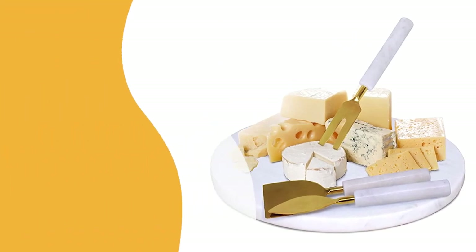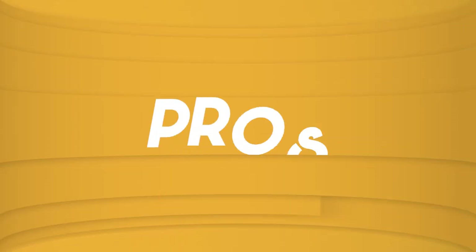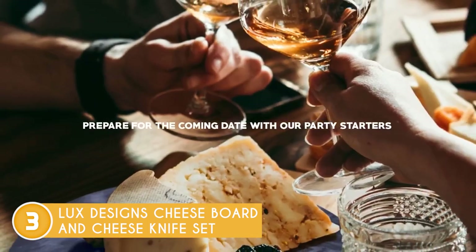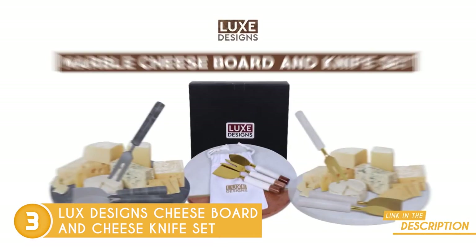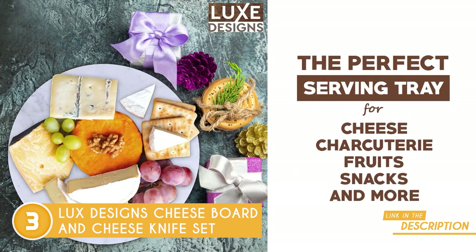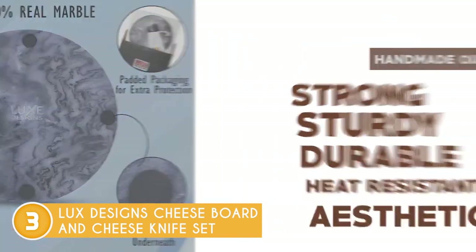The third charcuterie board on our list is the Luxe Designs cheese board and cheese knife set, which TrustedShoppyGuy.com has awarded a 5-badge rating. At first glance, you just know that this 13x13x1.85-inch board is high-quality as it's made from 100% premium fine handcrafted marble from Agra, India. In this package, you're getting three marble and brass cheese knives — a curved spreader for soft cheese, a pointed knife for hard cheese, and a wide knife for semi-hard cheese — so you won't just dazzle your guests with a unique round serving arrangement.